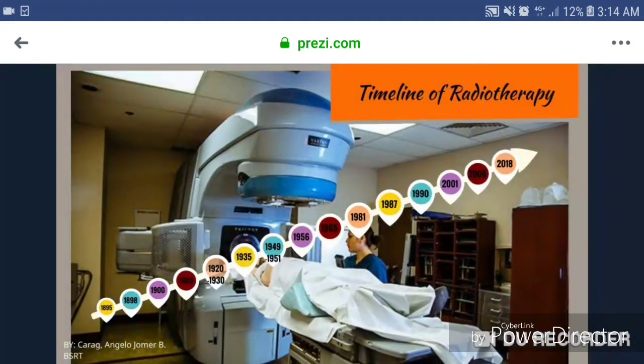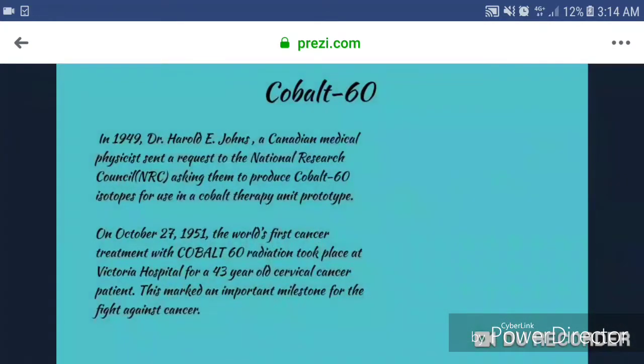1949 to 1951, Cobalt-60. In 1949, Dr. Harold Johns, a Canadian medical physicist, sent a request to the National Research Council, or NRC, asking them to produce Cobalt-60 isotopes for use in the Cobalt Therapy Unit prototype. On October 27, 1951, the world's first cancer treatment with Cobalt-60 radiation took place at Victoria Hospital for a 43-year-old cervical cancer patient. This marked an important milestone for the fight against cancer.